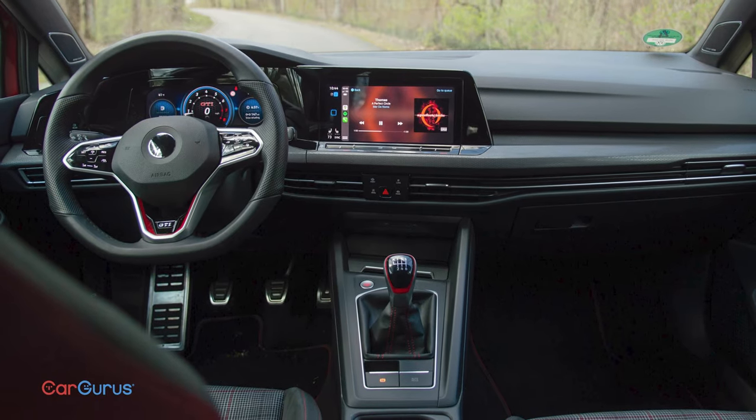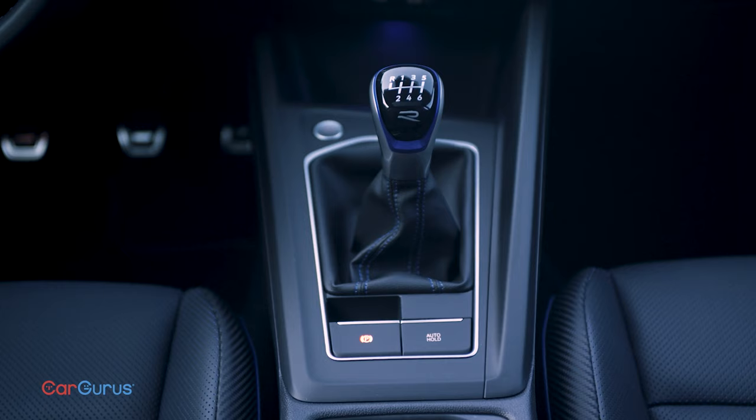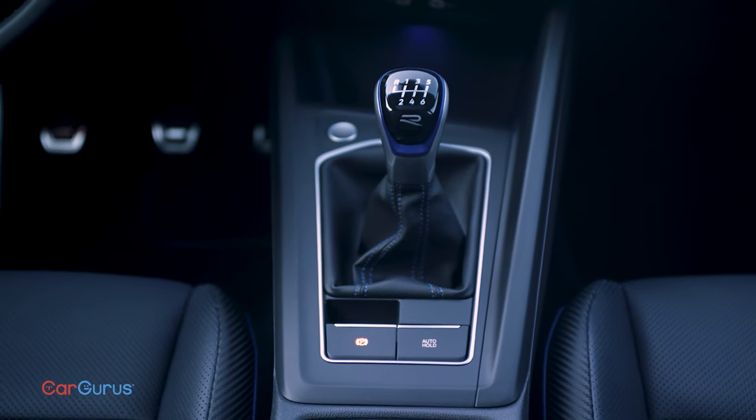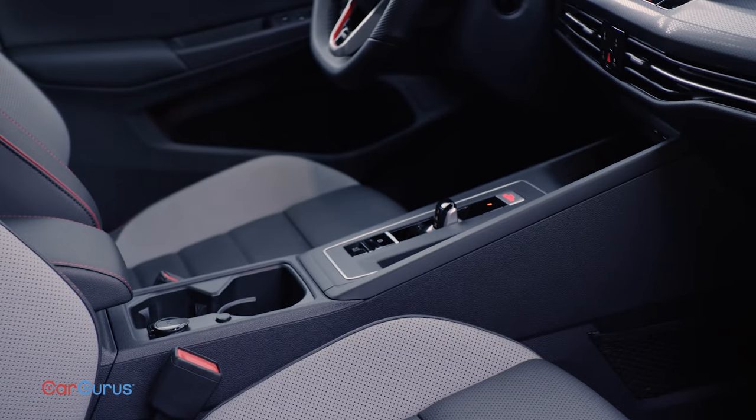Of course, the GTI wouldn't be a GTI without plaid seats and a golf ball shifter, so those remain. You can still order a 6-speed manual transmission — thank goodness — and the 7-speed dual-clutch automatic is an option.